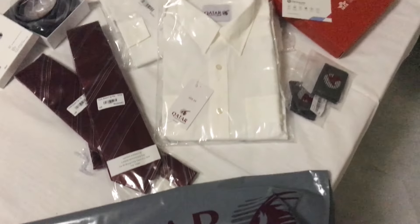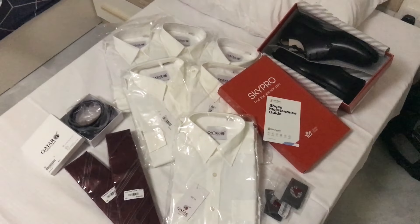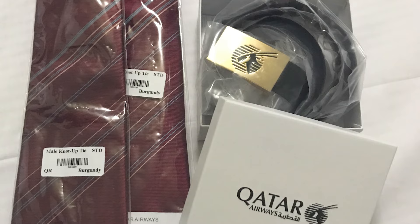They give us five shirts. We have epaulets as well that we put through a small strap on the yoke part of the shirt. We get two pairs of trousers, two jackets, a belt, and a pair of shoes. This is us during the training period without our uniform.